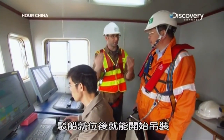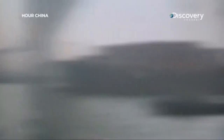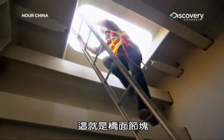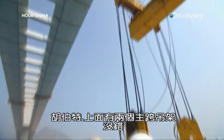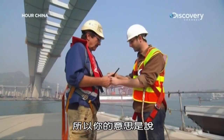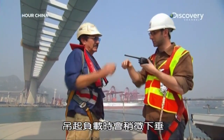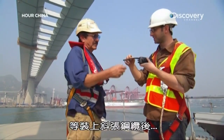With the barge now in position, the lift can begin. Above us are two main span lifting frames — basically cranes perched at the edge of the bridge segment — and that's what we're going to use to lift this piece. The bridge is like a big diving board; when the load comes on, it dips down a little, and later when you put the stay cables on, it comes back up. But today, while we're lifting this load, that bridge above is going to deflect down.